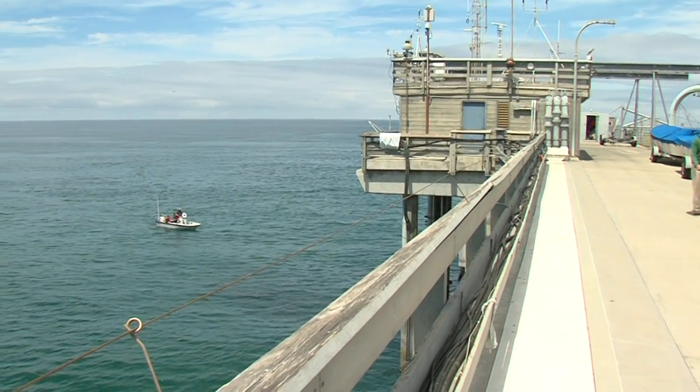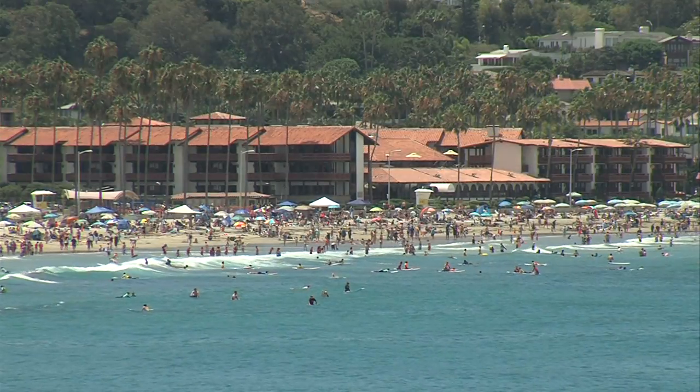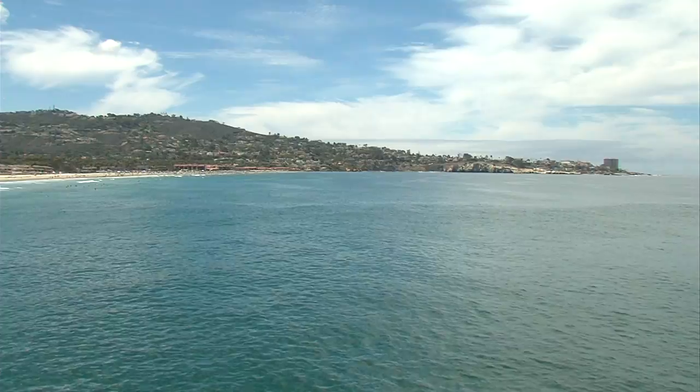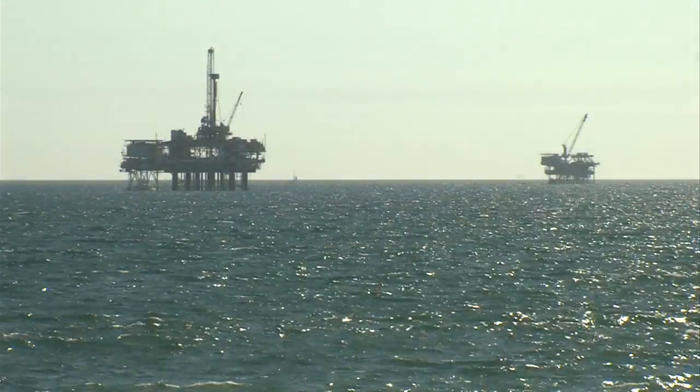Looking off the pier at the Scripps Institution of Oceanography, the horizon is crystal clear. San Diego is lucky to have such an unblemished view of the Pacific Ocean. In other parts of California, looking out to sea often means looking at offshore oil rigs. A lot of people would love to see these things gone — they're very ugly on the horizon. They just want to see clear blue ocean.